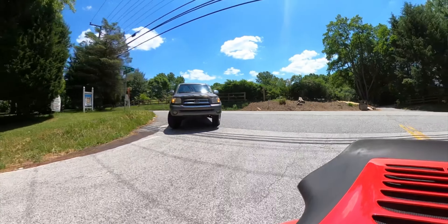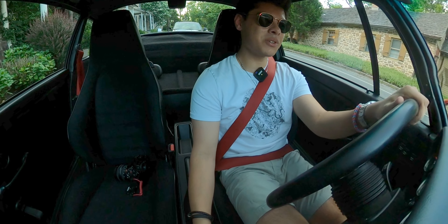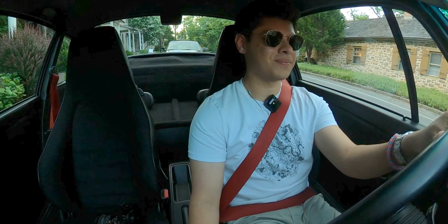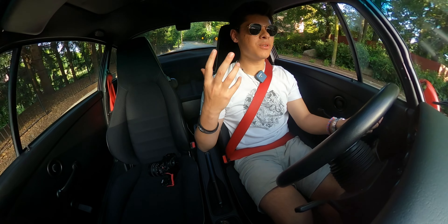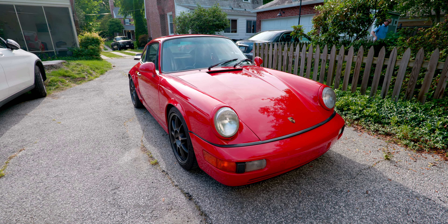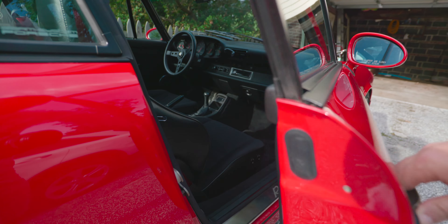God, that sound is unbelievable. Oh my god. I wasn't expecting this. Honestly I think this 24 hours with this car is quite dangerous for me, because I was a Porsche fan before, but now I'm also a vintage Porsche fan — and I think that's a rabbit hole that some people never find their way out of.